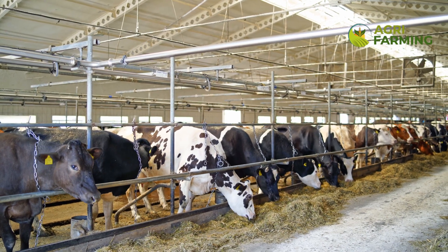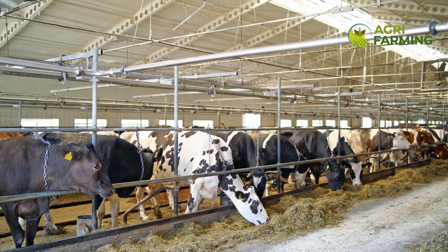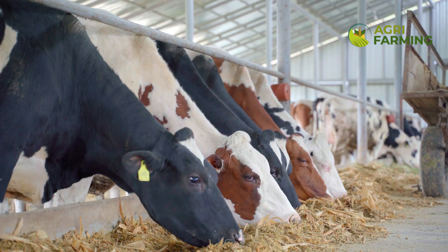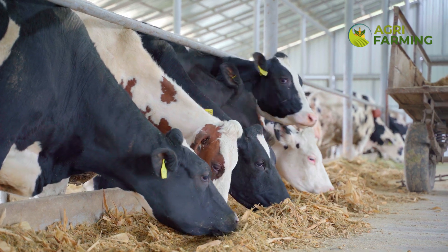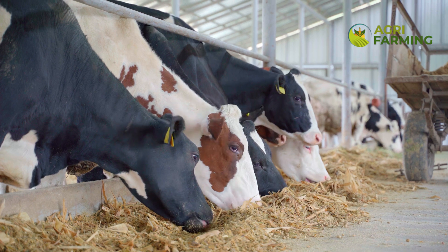Embracing innovative feeding technologies can transform feed management practices on your dairy farm. Automated feeding systems, such as robotic feeders, ensure precise portions and consistent feed delivery, optimizing feed intake and reducing labor costs.